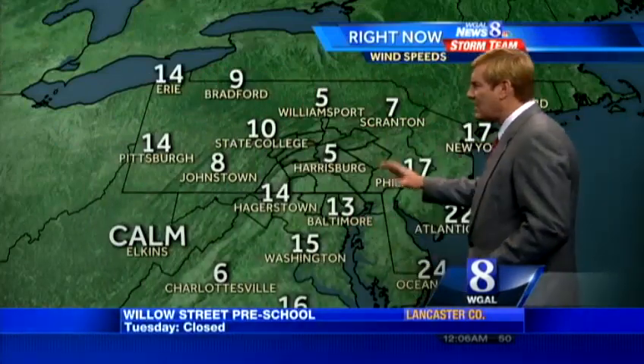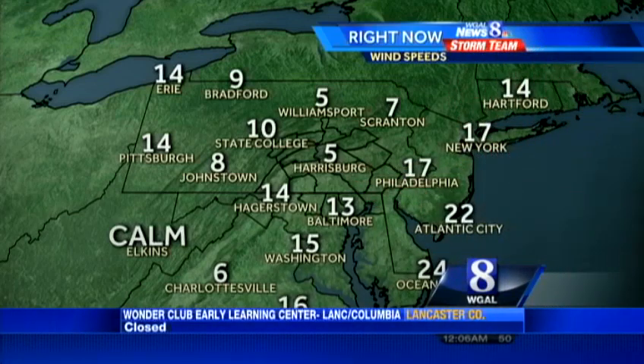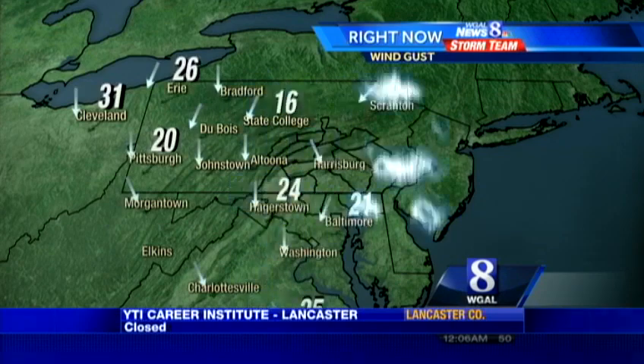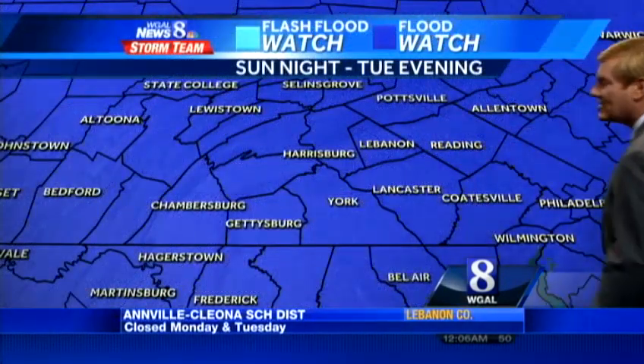We've got light to moderate rain around the Susquehanna Valley at this point, but it will get heavier as the night goes on. Winds are not too much to write home about just yet. These are the sustained winds — still manageable, it's breezy at times, but they are picking up along the coastal sections. Atlantic City and Ocean City both have sustained winds in the 20s right now, and getting a little gusty as well.